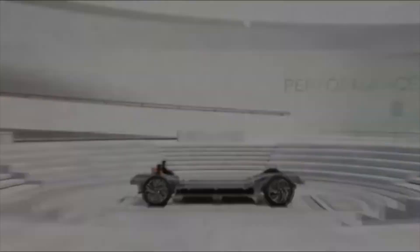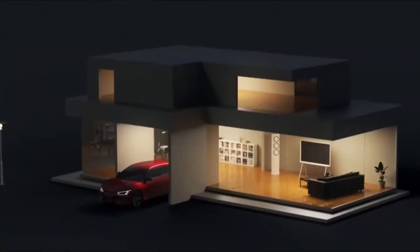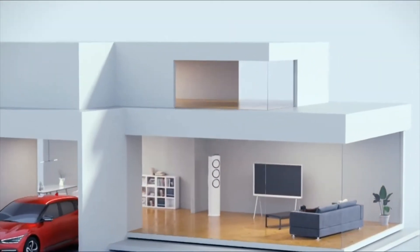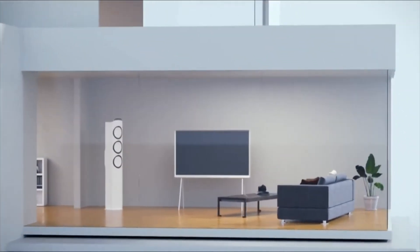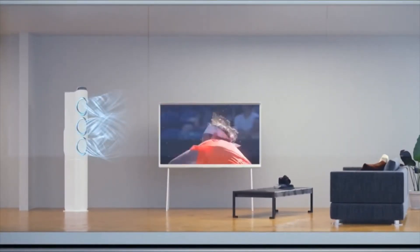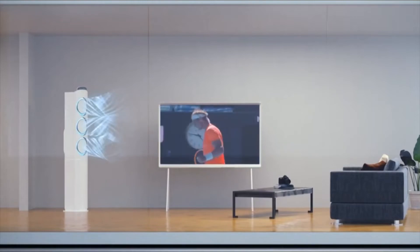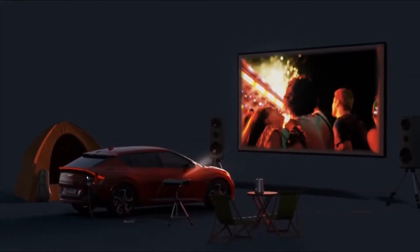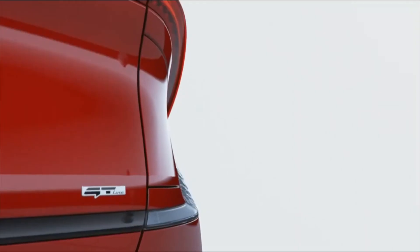Kia's EGMP architecture is designed exclusively for its electric vehicles and makes its debut in the Kia EV6. This provides immediate advantages over adapting existing platforms designed to accommodate a combustion engine. The EGMP architecture ensures that EV6 delivers powerful driving performance, ultra-fast charging, increased range, and enhanced safety.